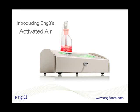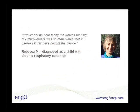Thank you for taking time to view this presentation on Eng3's Activated Air, a groundbreaking technology designed to target the damage of oxidative stress. Maybe you've never heard of oxidative stress damage, but it's implicated in most diseases and disorders, as well as the aging process itself.